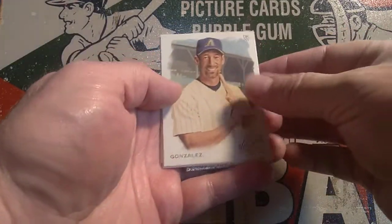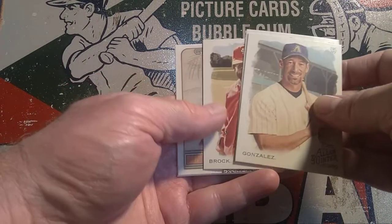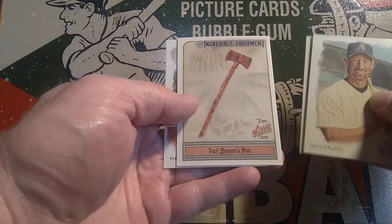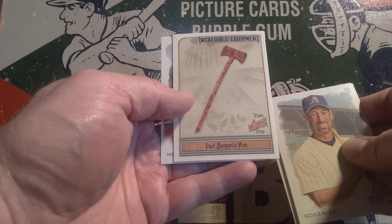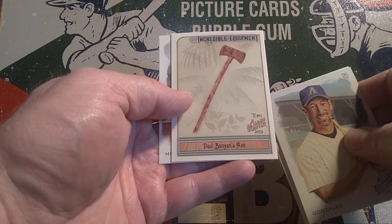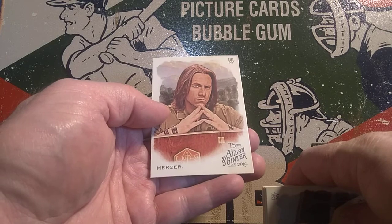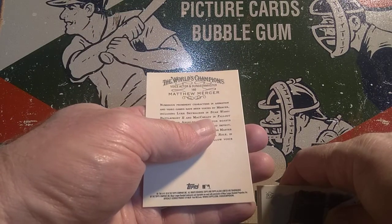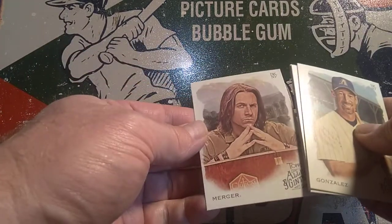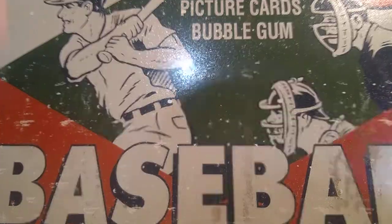Our next pack: we've got Gonzales, Martinez, Lou Brock — another nice player — Verlander. We've got the Incredible Equipment insert featuring Paul Bunyan's axe — interesting. And we've got Mercer, a voice actor and dungeon master. That's from the World's Champions subset of this set.